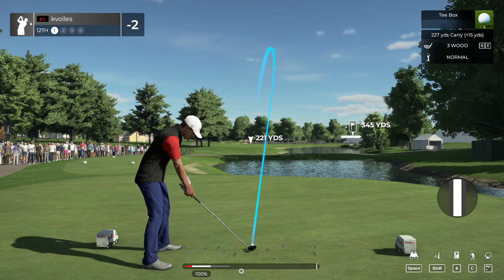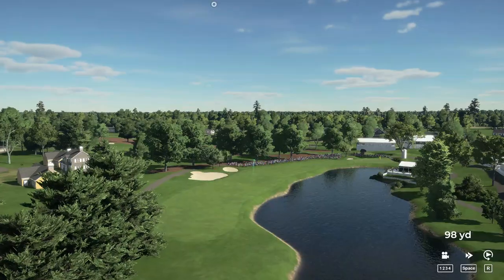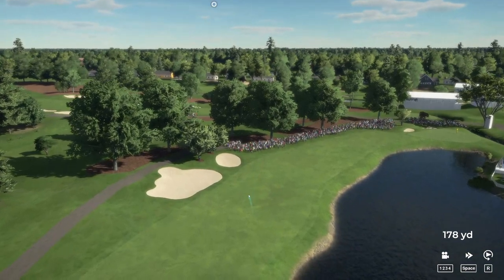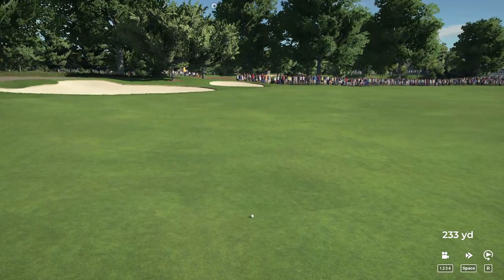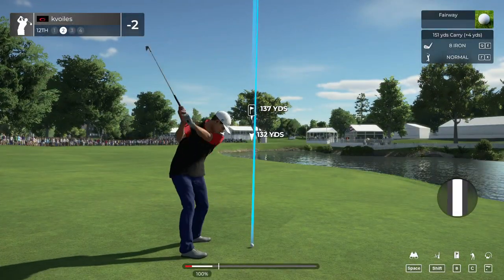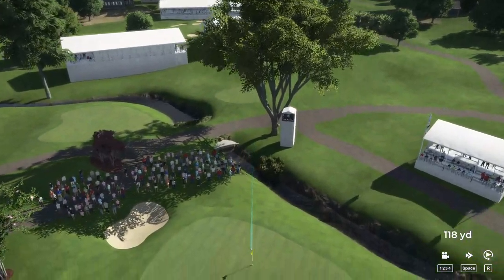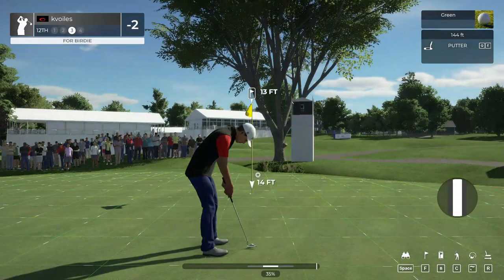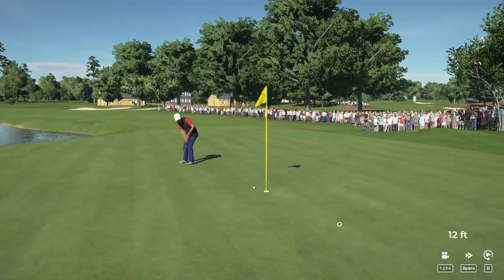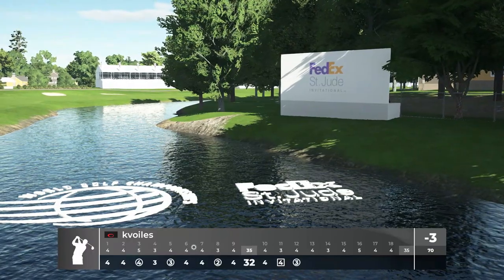Here we go now on the 12th — this one's looking pretty good. This one's about 135 to the pin. That was a good one. And here's a 13-footer. That shows some resilience — birdied this one after a bogey on the last. Well done. And three under par for the day.